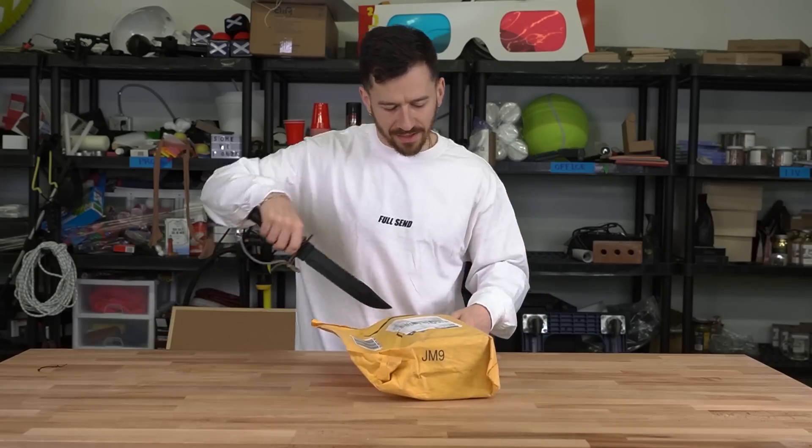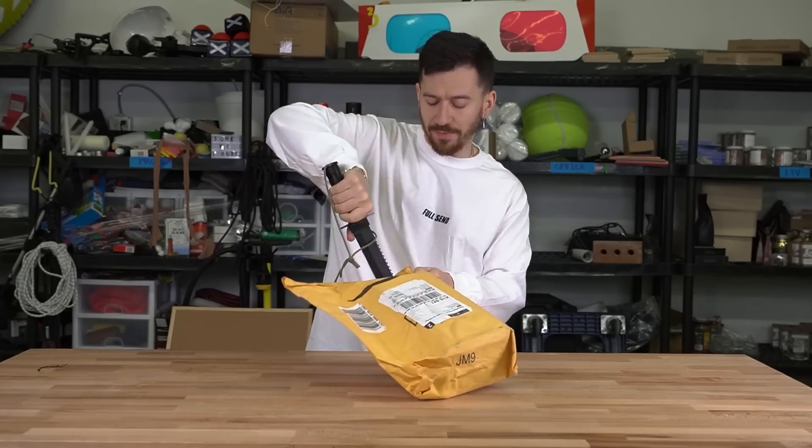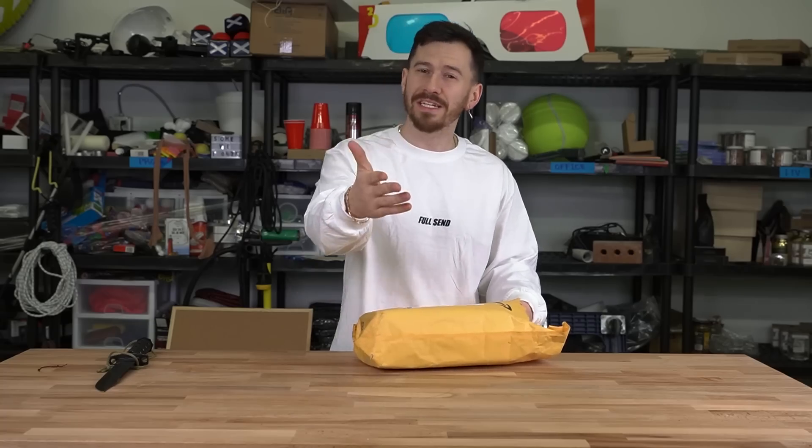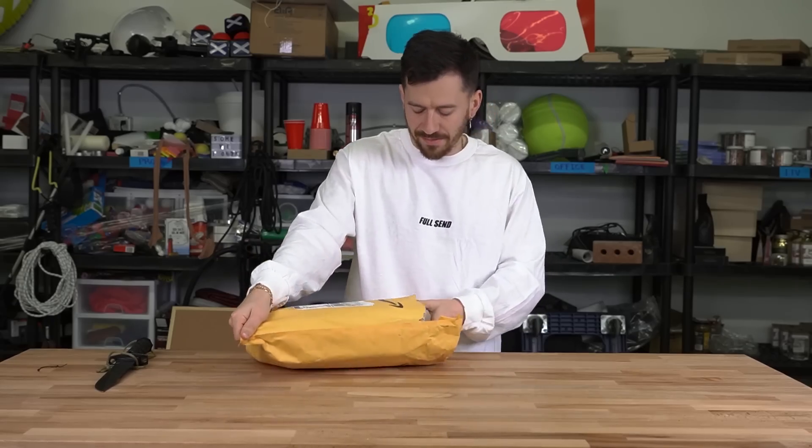With that being said, let's check out some of these products. Now I didn't actually order these myself, so this is gonna be a surprise for me too. One of the team members was able to find these because I want to be surprised. I feel like I always know what I'm unboxing, and I want to be more like you guys — it's like a mystery. That way it's a little bit more fun for me as well.